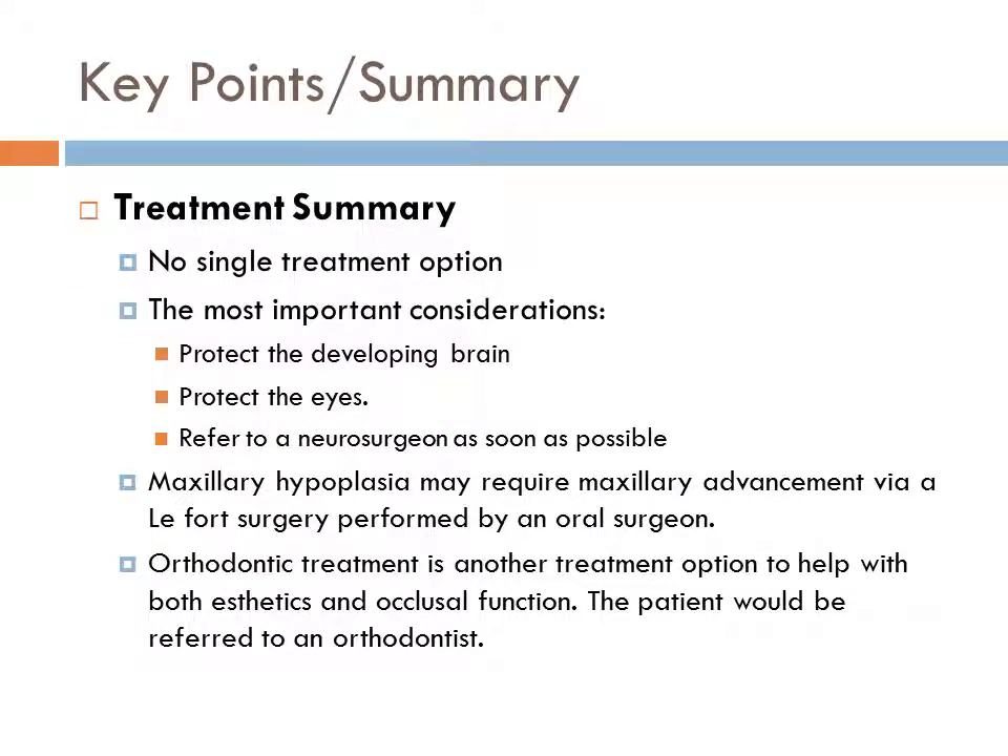There is no single treatment option for Crouzon Syndrome. Rather, ample planning amongst multiple disciplines is required for successful treatment. The most important considerations are to protect the developing brain by preventing increased intracranial pressure and to protect the eyes, for which a general dentist would refer the patient to a neurosurgeon as soon as possible. Maxillary hypoplasia may require maxillary advancement via Le Fort surgery performed by an oral surgeon. Orthodontic treatment is another option to help with both aesthetics and occlusal function, with the patient referred to an orthodontist.